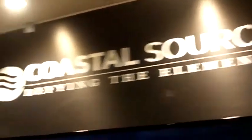Todd Zimmerman with Coastal Source, outdoor lighting and audio company. I wanted to show you our combination fuel and LED Tiki torch.